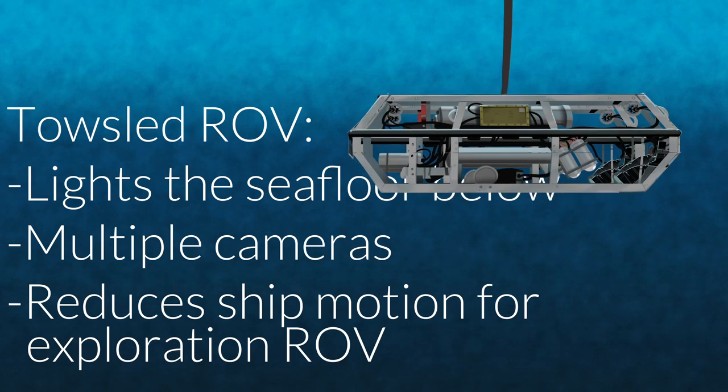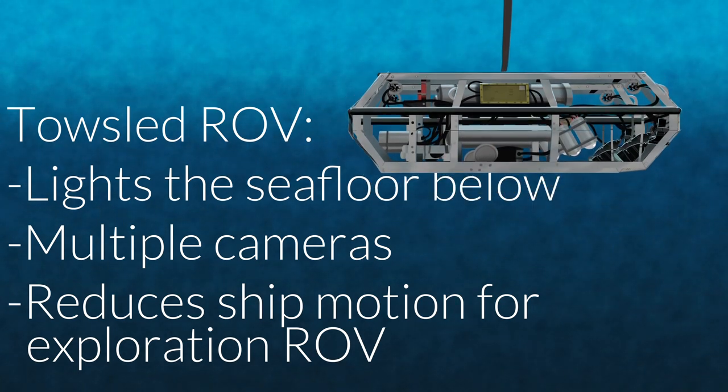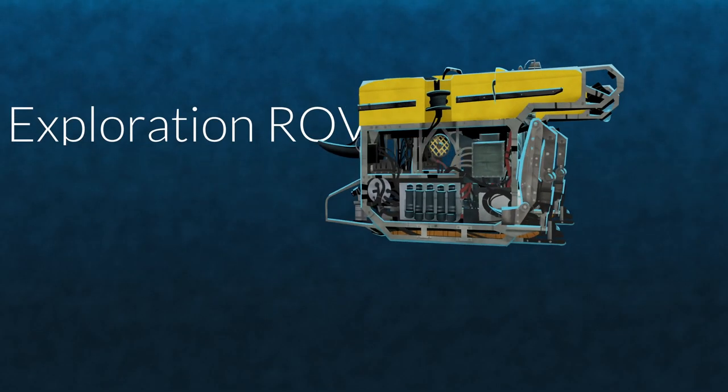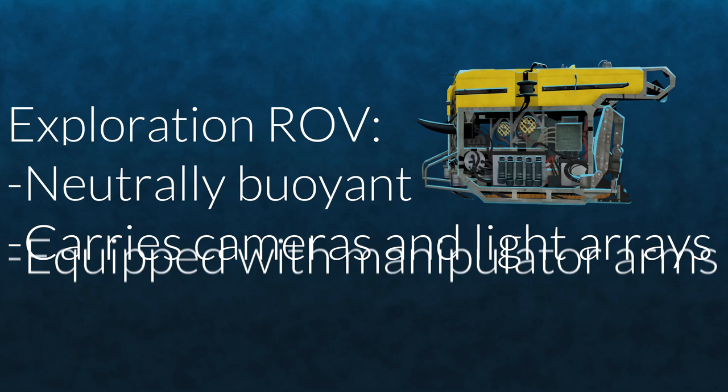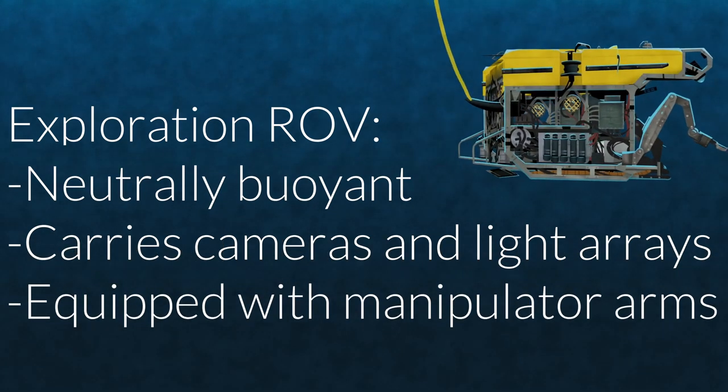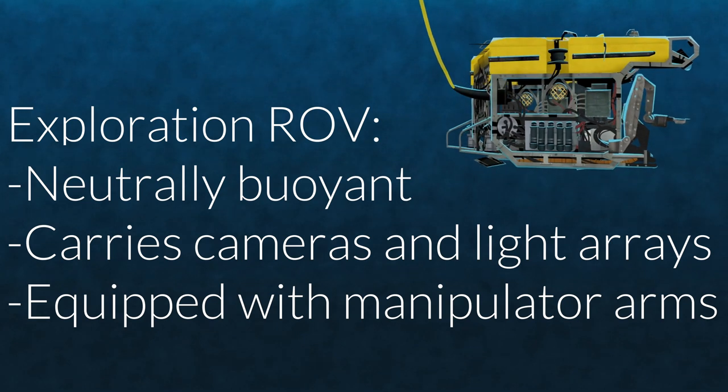The tow sled carries lights and cameras to provide a bird's-eye view of the exploration below. Connected to the tow sled by a shorter, flexible, lightweight tether is the Exploration ROV. This ROV is neutrally buoyant, has thrusters to move freely, and its tether floats just slightly to avoid tangles.